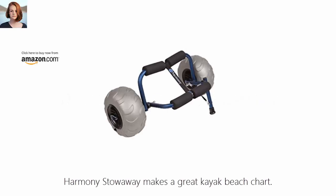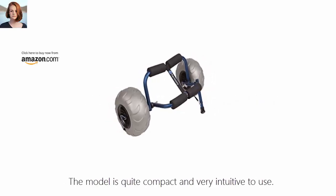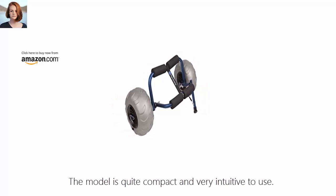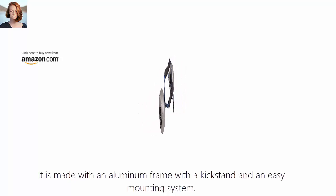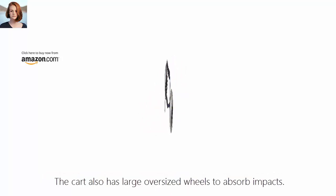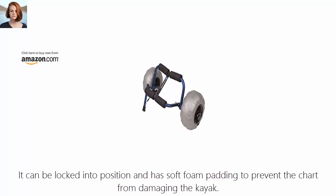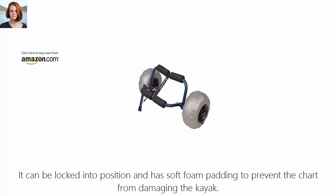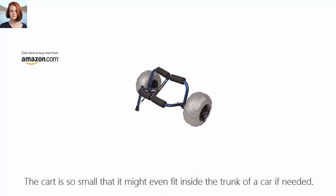Number 10: Harmony Stowaway Kayak Beach Cart. The Harmony Stowaway makes a great kayak beach cart. The model is quite compact and very intuitive to use. It is made with an aluminum frame with a kickstand and an easy mounting system. The cart also has large oversized wheels to absorb impacts, can be locked into position, and has soft foam padding to prevent the cart from damaging the kayak. The cart is so small that it might even fit inside the trunk of a car if needed.